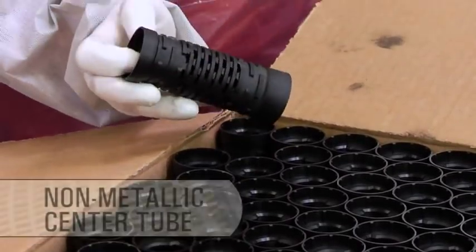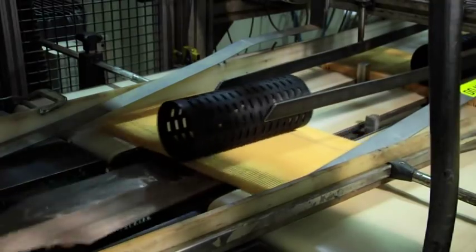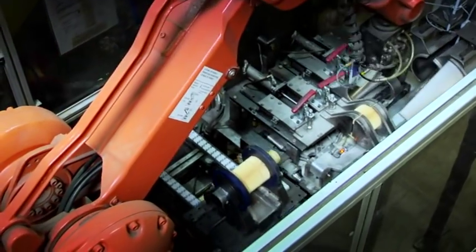CAT filters are made with a non-metallic center tube to eliminate the possibility of metal shavings being built into the filter. The nylon reinforced center tube is also 30% stronger than metal tubes.